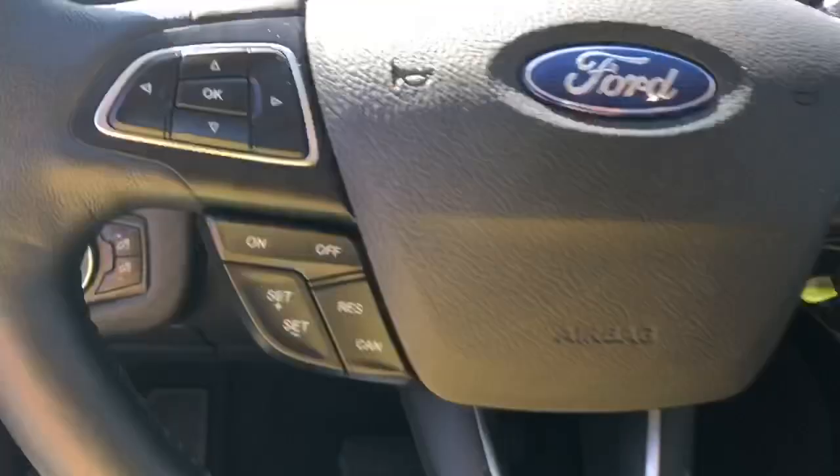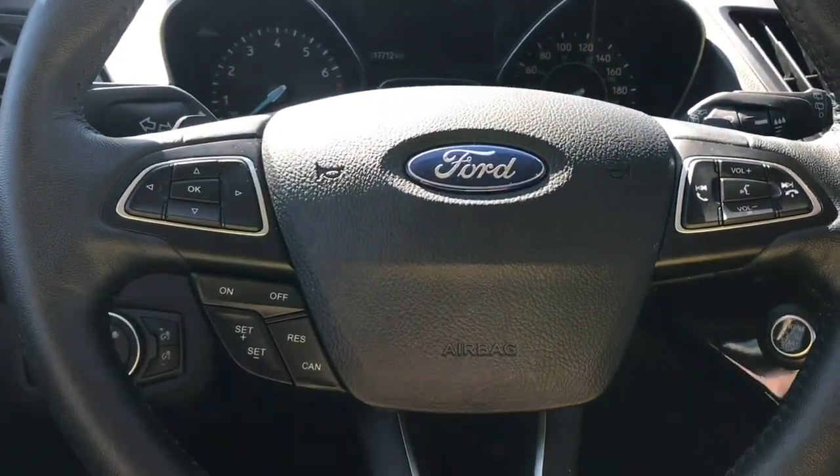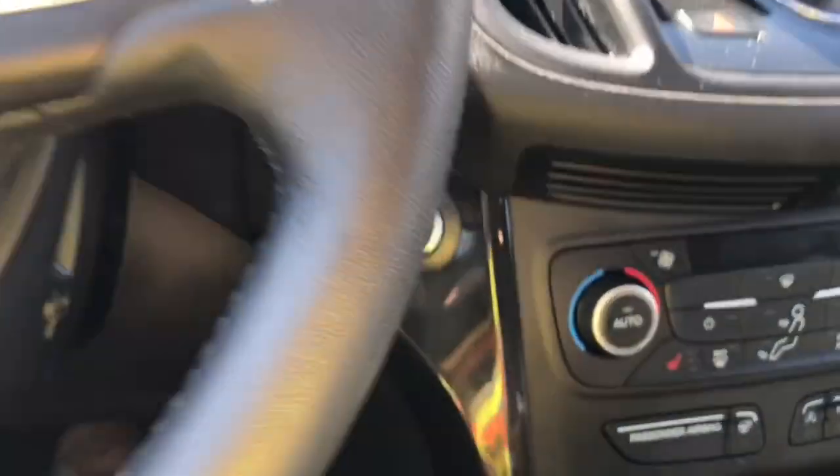The steering wheel can tilt and telescope, and on the face of it you have your dash controls, cruise control and sync voice activated system. This is a push start so my foot's on the brake, key's in the pocket, and we're going to push the engine start-stop button.